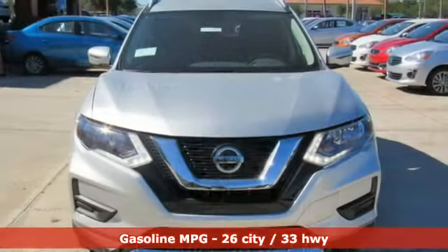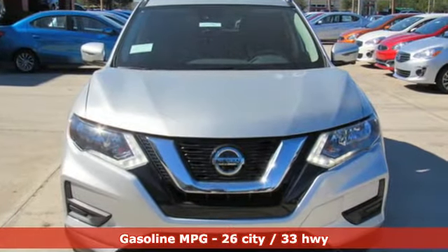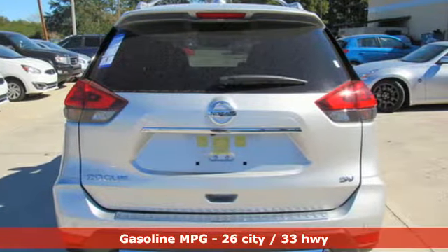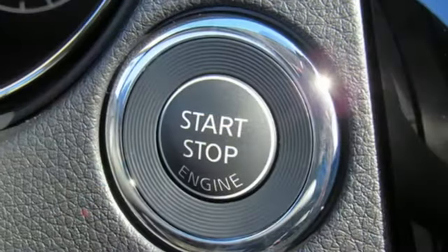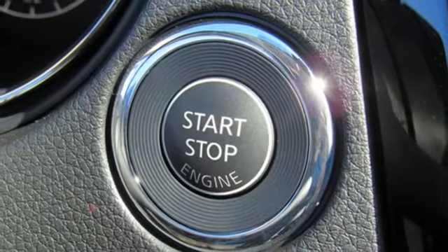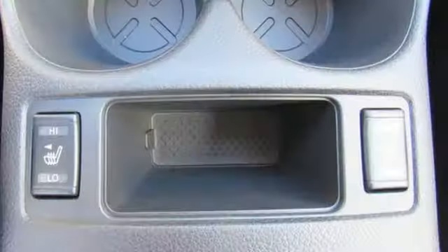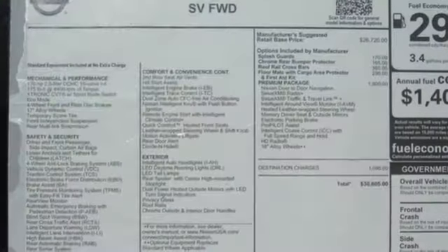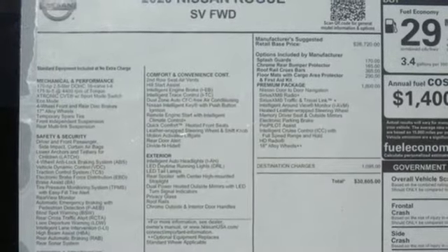You'll look forward to every drive with features like these: streaming audio, doors and push-button start proximity key, dual-zone climate control, remote engine start, front heated bucket seats, inline four-cylinder engine, aluminum wheels, gas pressurized shocks, and power heated mirrors.